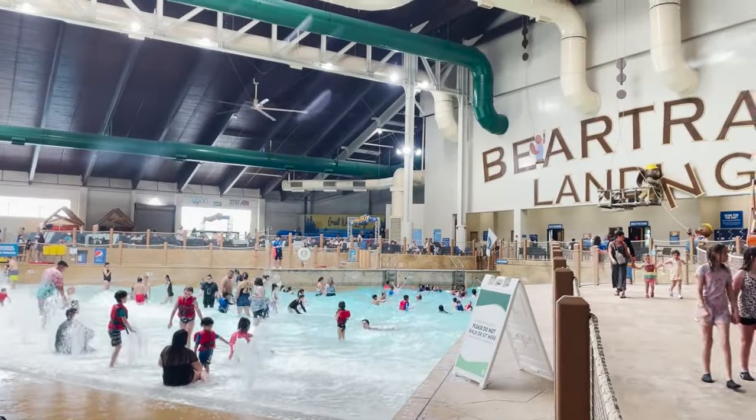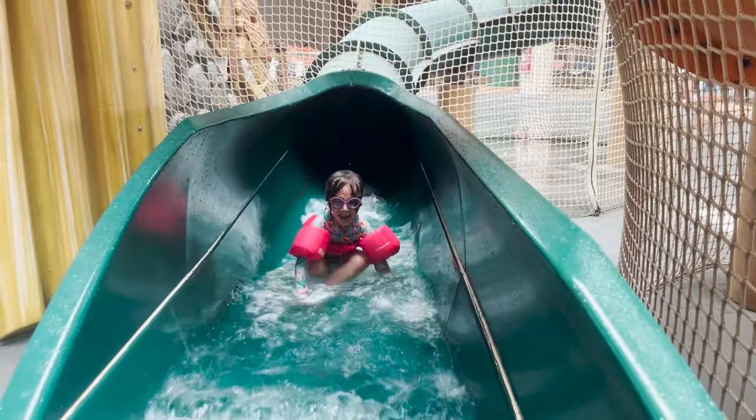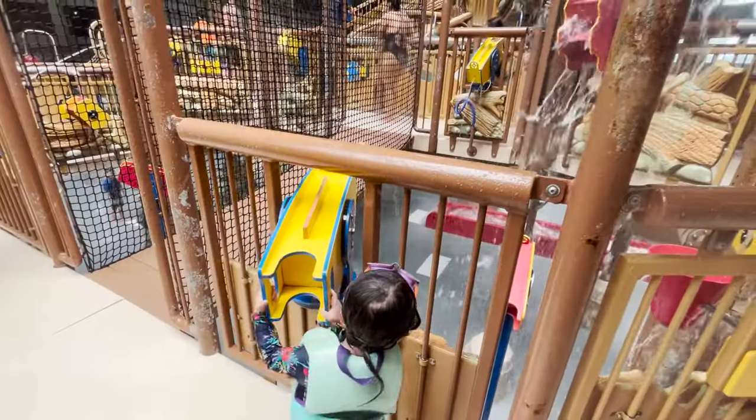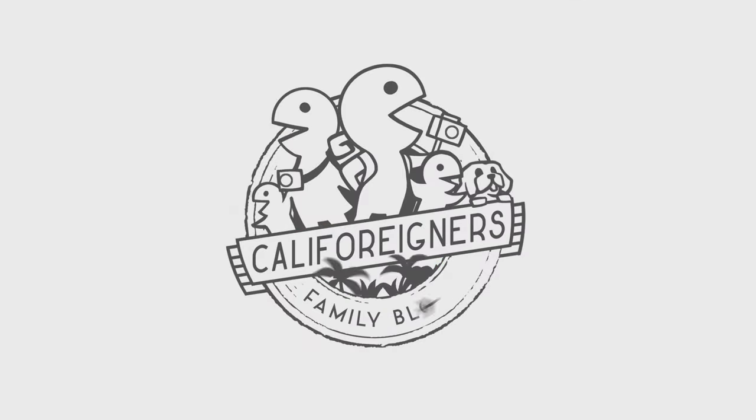Eventually when both the girls are tall enough to ride all the rides we want to return, but in the meantime we'll continue to travel around the state and you can find more great family stops in California here. Happy travels. Thanks for watching our show.